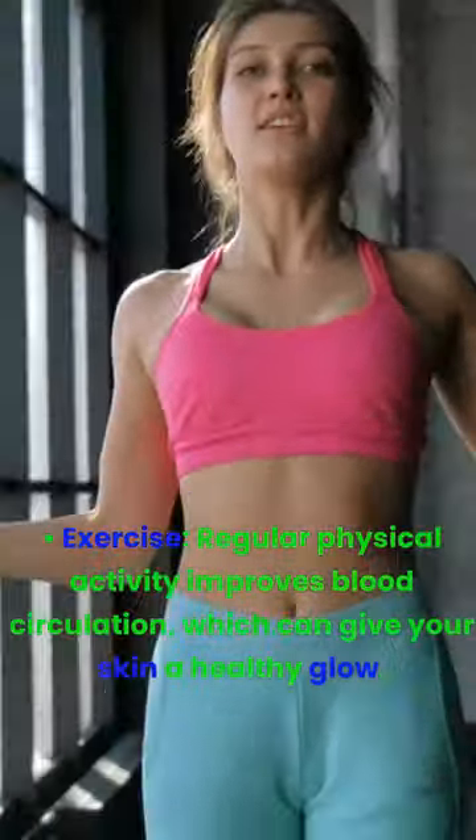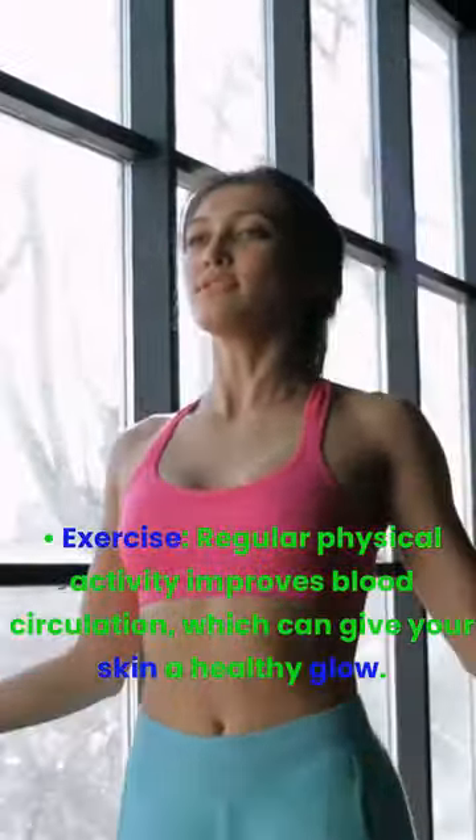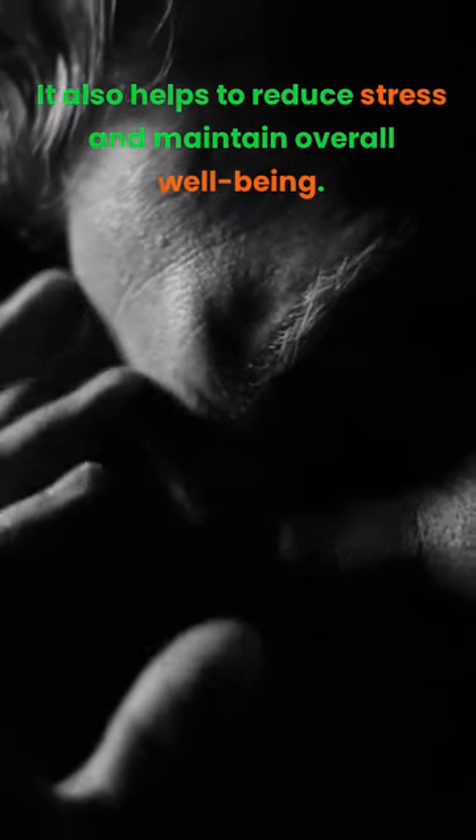Exercise. Regular physical activity improves blood circulation, which can give your skin a healthy glow. It also helps to reduce stress and maintain overall well-being.